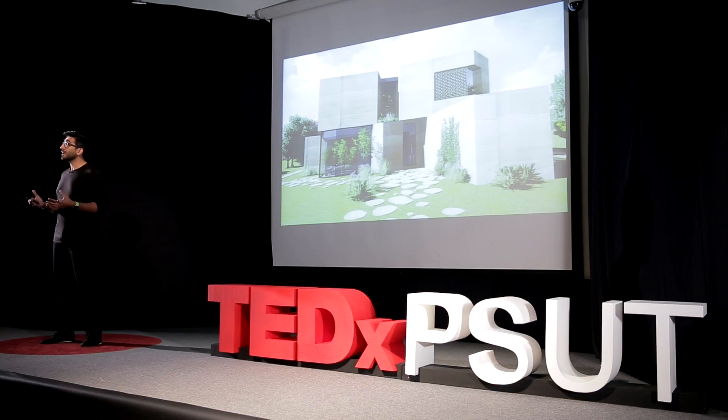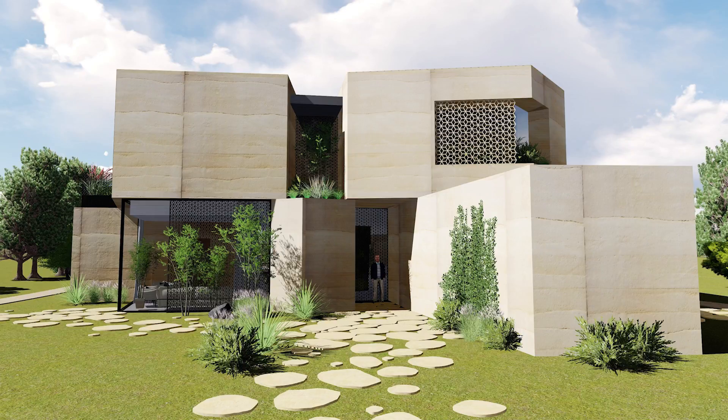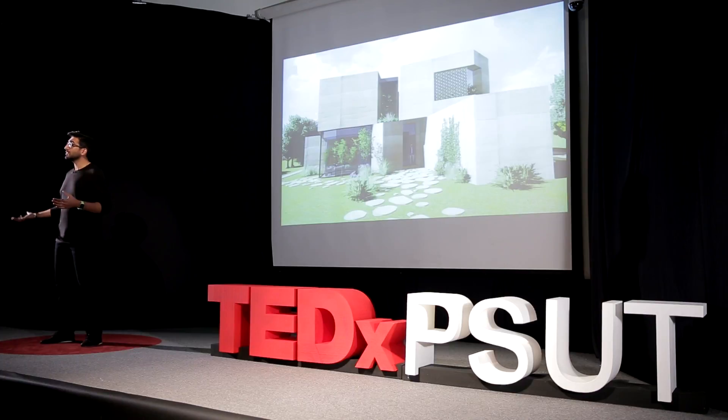We therefore designed what will now be the first zero-energy bill house in Jordan. This is a house that responds to its surrounding environments, to understand the movement of the sun and the movement of the wind, to allow it to have naturally lit spaces and cool spaces without the need for energy.